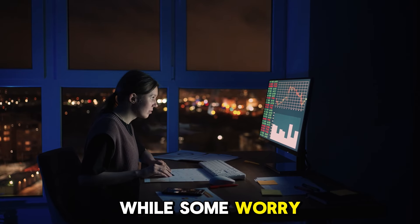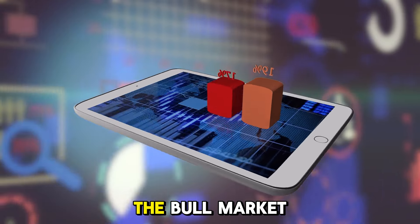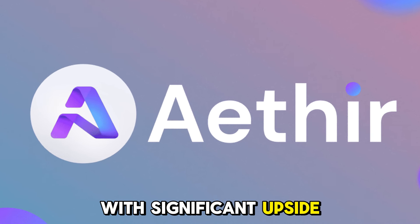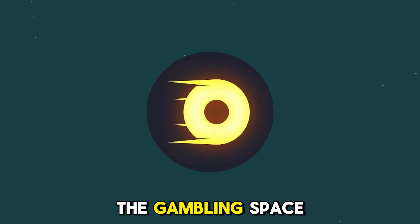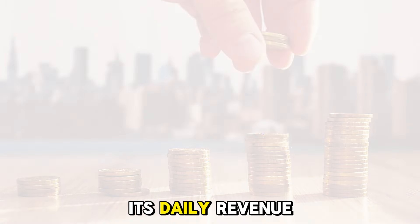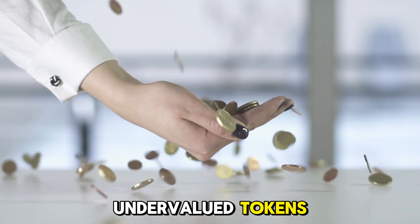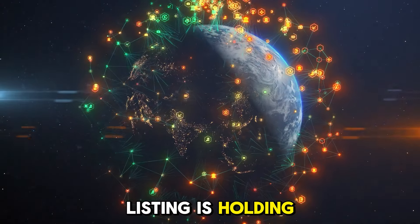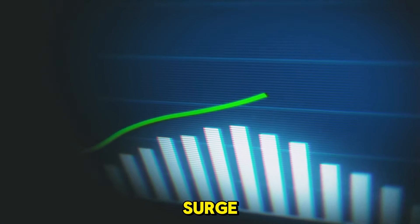While some worry about its low circulating supply, most of the token unlocks won't happen until after the bull market. This makes Ether a strong contender with significant upside potential. Another example is Rollbit (RLB). Despite being in the gambling space and not on major exchanges, its daily revenue exceeds its market cap, making it one of the most undervalued tokens right now. However, the lack of a centralized exchange listing is holding back its visibility. If that changes, we could see a major price surge.